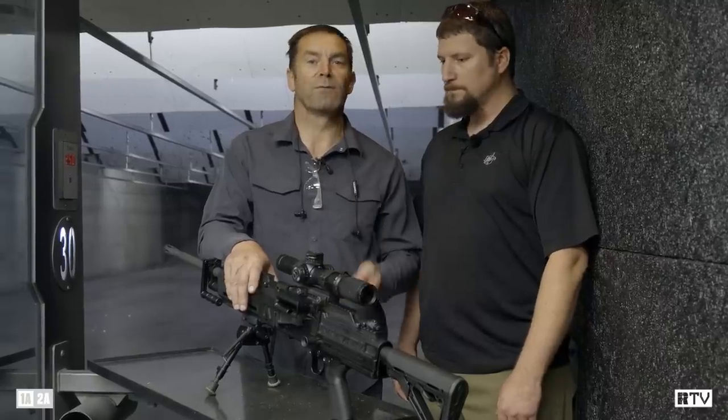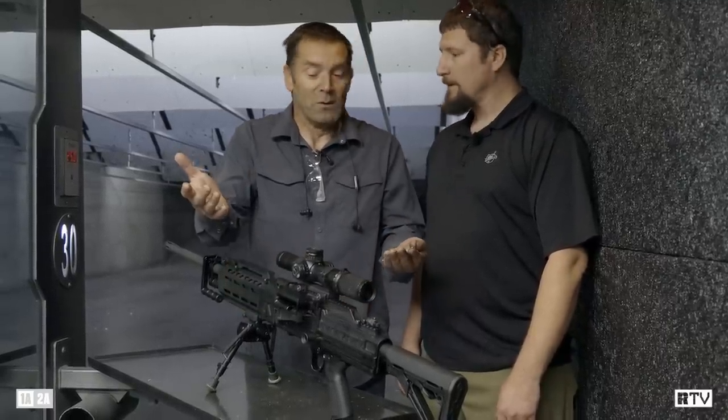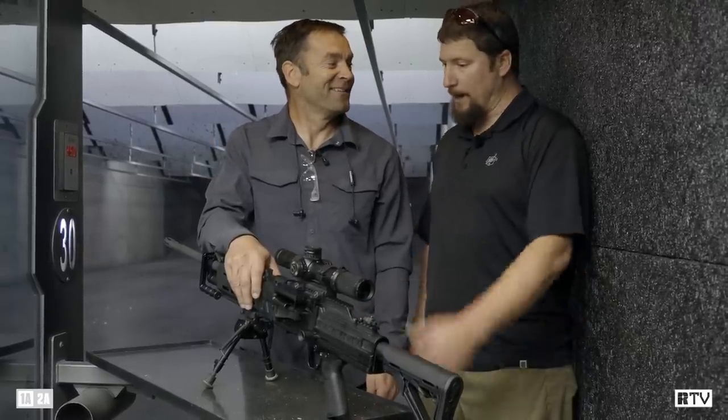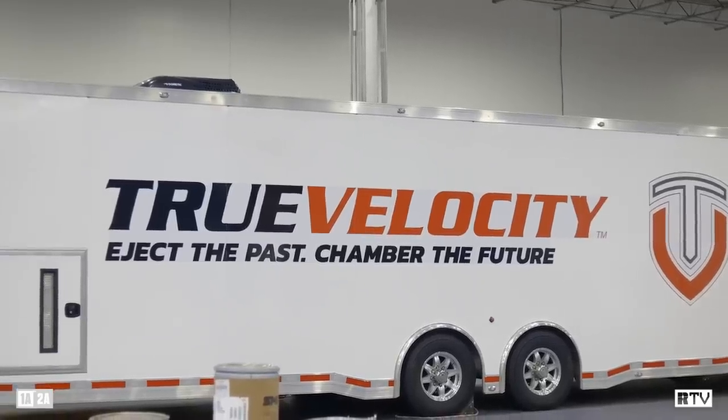It's a 6.8, it hits like the hammer of Thor, it recoils virtually like a 5.56 gun, and it weighs about 14 pounds. What's not to like? Lightweight ammunition, the gun doesn't get as hot, and it's fun to shoot out here.